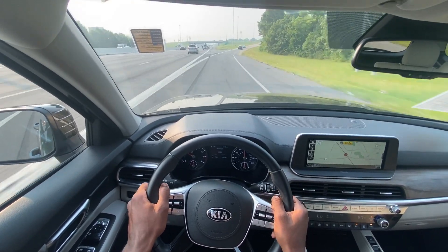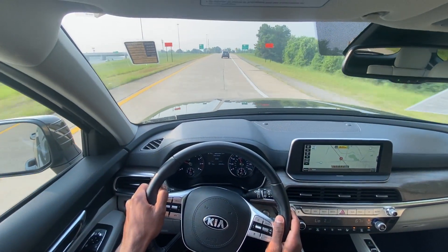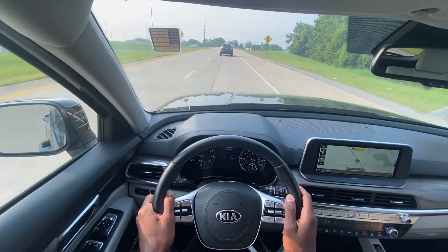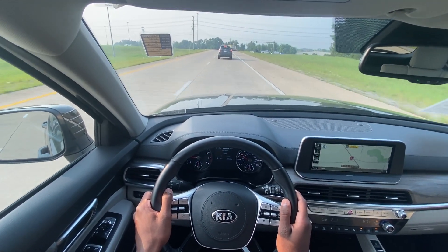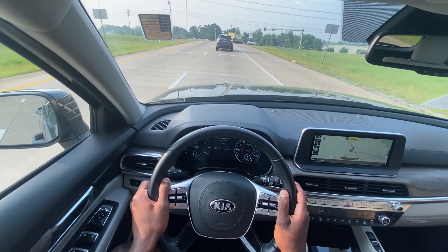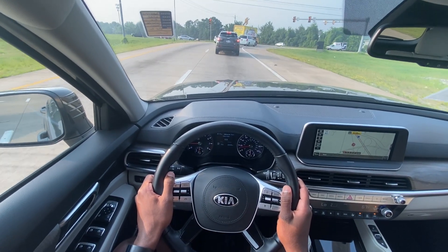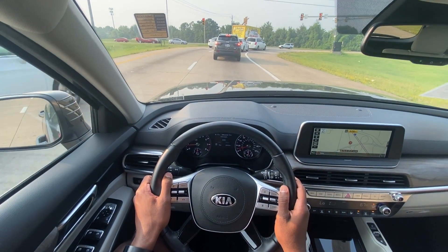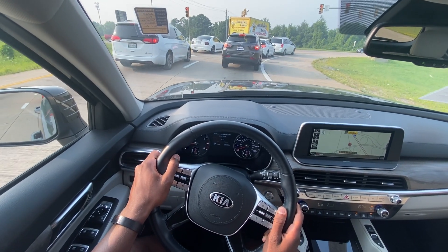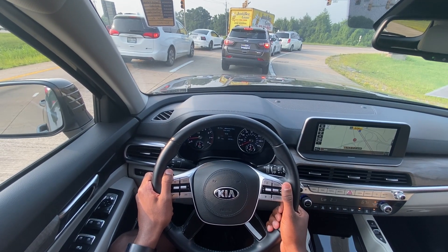Cruise is on now, and there it is braking to keep a safe distance between myself and the vehicle in front of me. I actually didn't know this had adaptive cruise until I turned it on. Here it is bringing the vehicle to a complete stop — really nice. Going to go ahead and take control of it now.